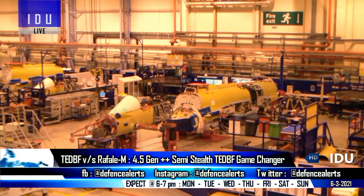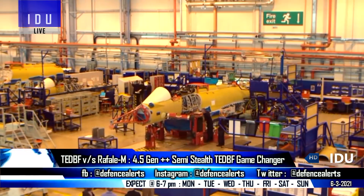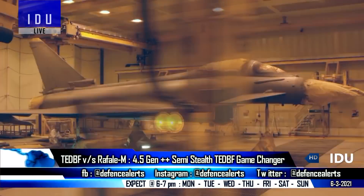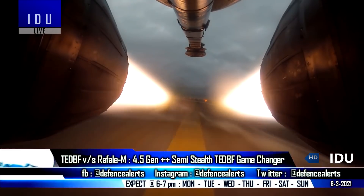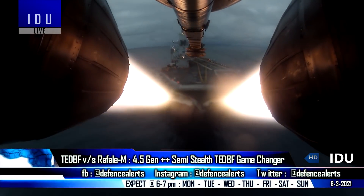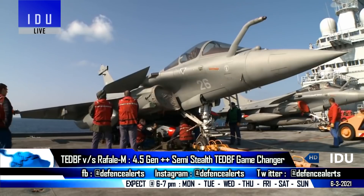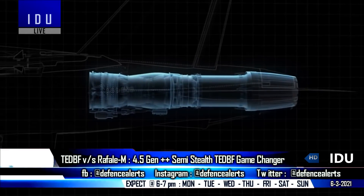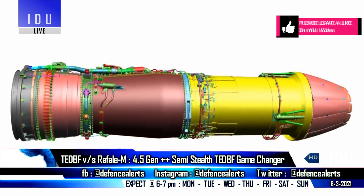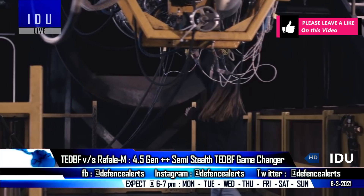The twin engine deck-based fighter (TEDBF) will conduct its first flight in 2026 and will be cleared for production in 2030. It will have a maximum takeoff weight of 26 tons, making it 1.5 tons heavier than the French Rafale M. The TEDBF will be powered by the American F414 engines that generate 58.5 kilonewton dry thrust.